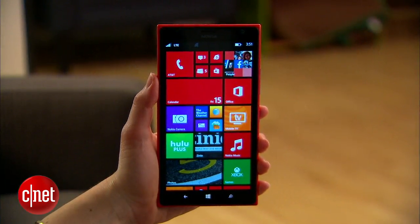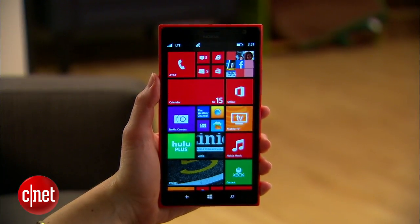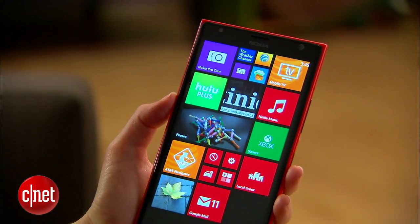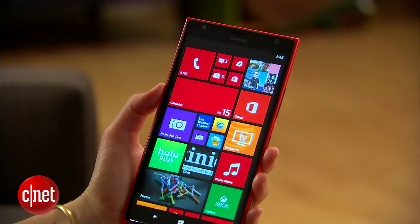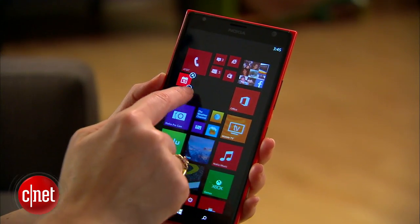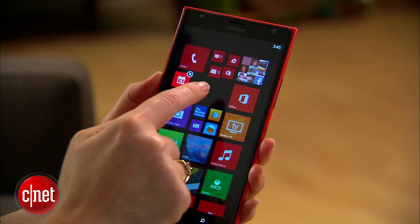Since the phone is so large, one thing you'll notice is a third column that Microsoft has added for phones of this size. Live tiles will still only stretch two column widths wide, not the full area, but you have a lot more room to play with. You can see many more icons on this large screen than you can on any of the smaller screen phones.